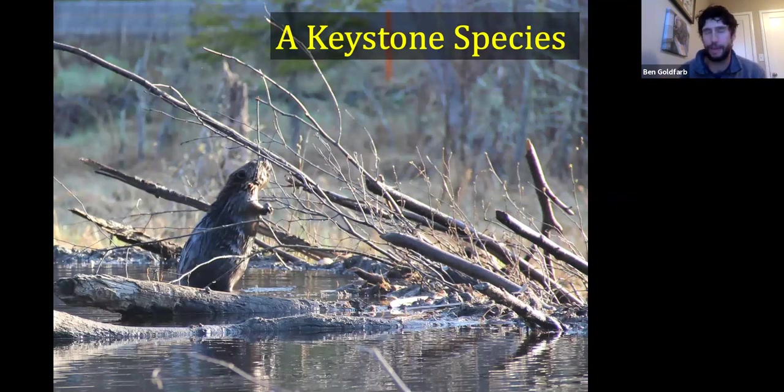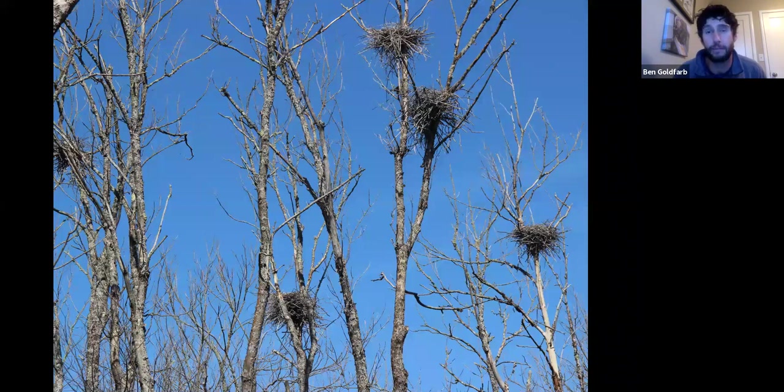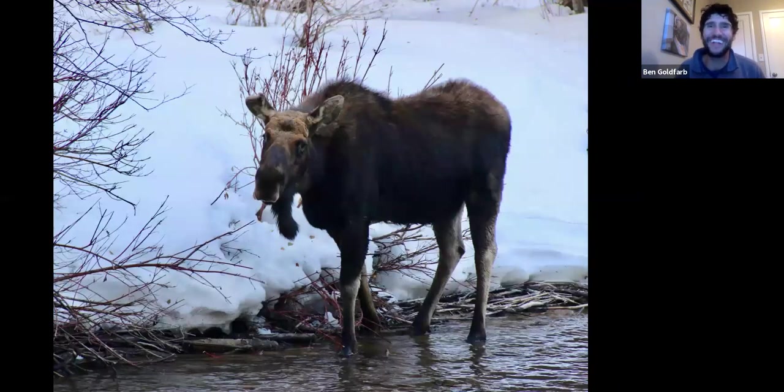By building dams, digging canals, and creating ponds, beavers maximize their own habitat — but in the process they create habitat for lots of other creatures. Beavers are what scientists call a keystone species: an animal that is disproportionately supporting a lot of weight in the ecosystem. Classic beaver beneficiaries include great blue herons, waterfowl, wading birds, and many species of songbirds perched in coppicing willows or eating aquatic insects off the pond. Beavers are wonderful creators of bird habitat.